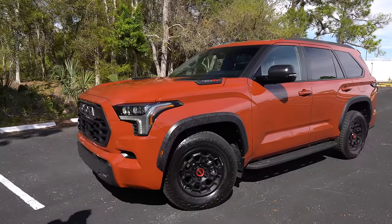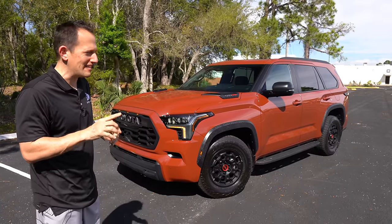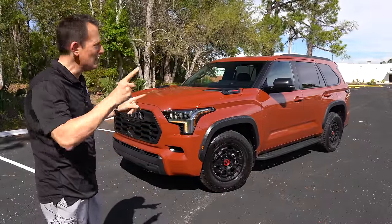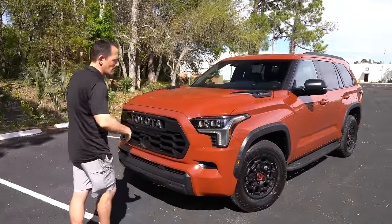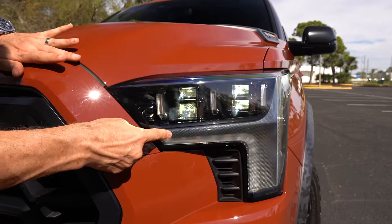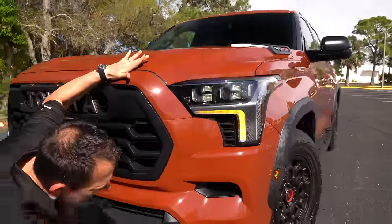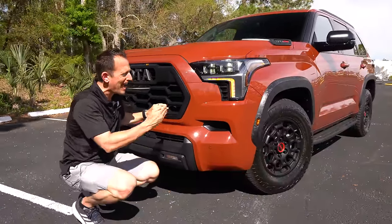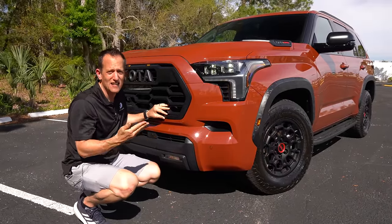Right off the bat, we have an all-new TRD Pro color for 2024 called Terra. Let me know what you think about it — I'm kind of tiptoeing on the fence. This is TRD Pro specific for 2024. At the front, you'll see the elements from that redesign: LED headlights, projector beam headlights, LED turn signals, and daytime running lamps. We do have a little bit of functionality on these corner vents, and even more functionality on those lower corner air curtains. I actually like the front end of the Sequoia a lot more than the vehicle it shares the same chassis with — that Tundra.